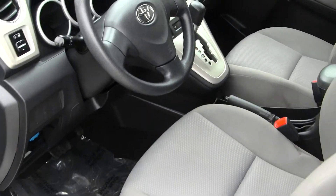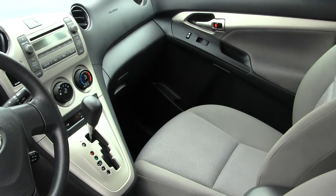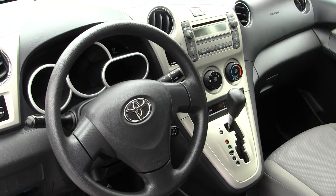Inside it has two-tone cloth seats, automatic transmission, an AM/FM radio with CD player and iPod integration. It has cruise control right under the steering wheel there.